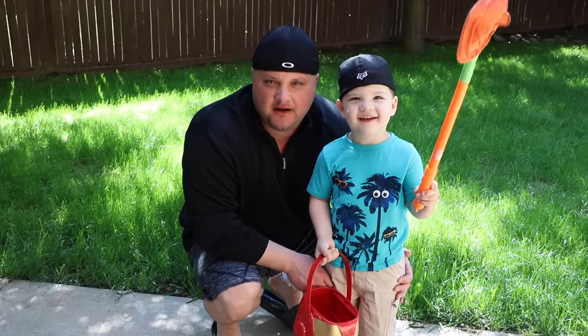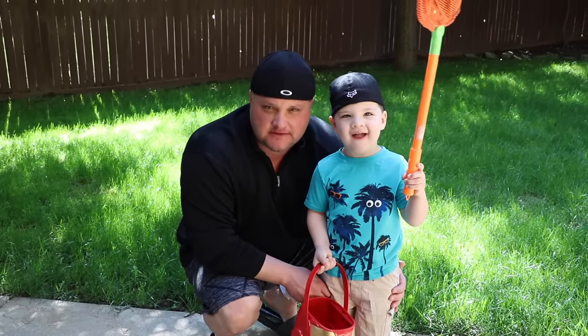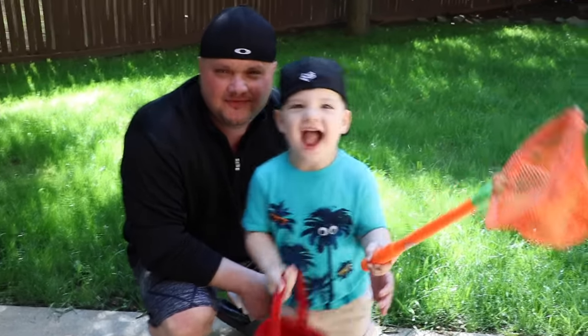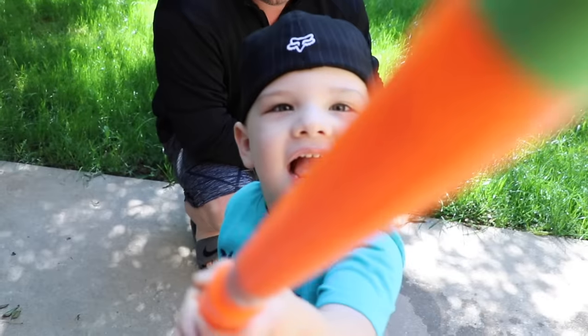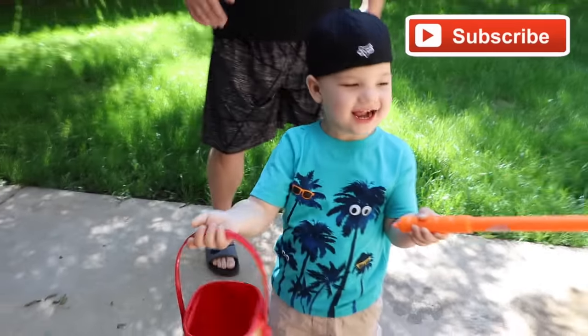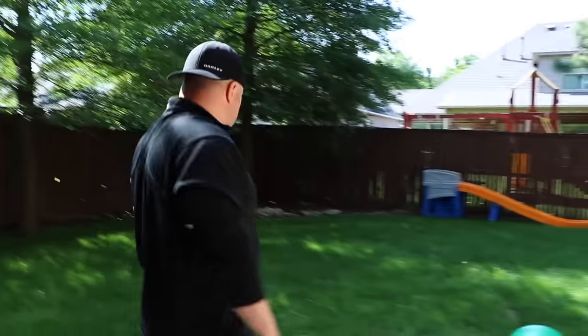Hi guys! We're going to go on a bug hunt and we're going to find some creepy crawly bugs that Caleb freaks out on. Are you ready? What kind of bugs do you want to find? Worms? Oh, you've got your bug net. What are you going to put your bugs in? That's your bucket. Let's go look. I bet Daddy can help you find some really cool bugs. Right, Daddy?